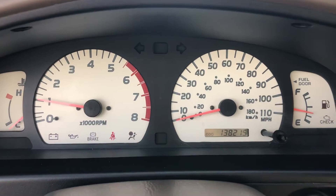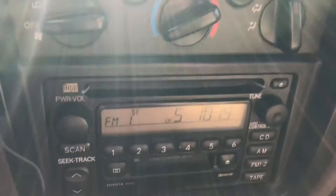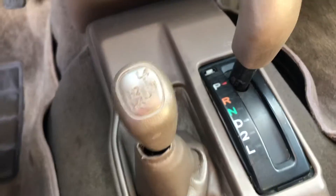Clean instrument panel — 138 on the odometer, climate controls, CD, automatic transmission, four-wheel drive. So much going on for this truck.